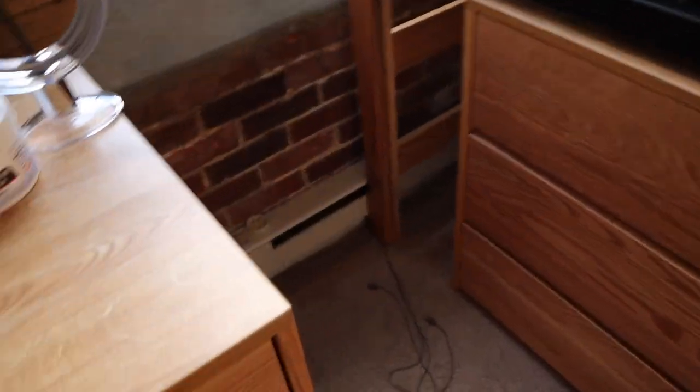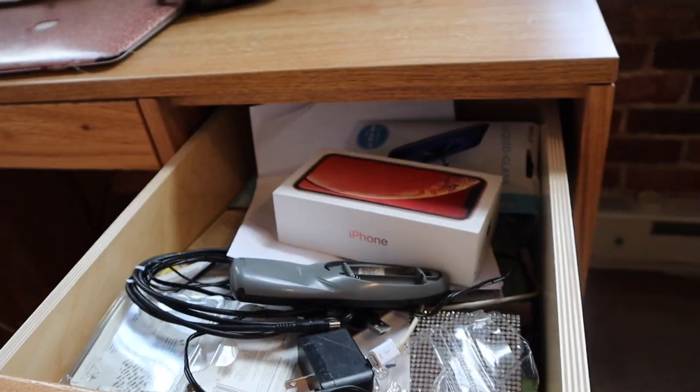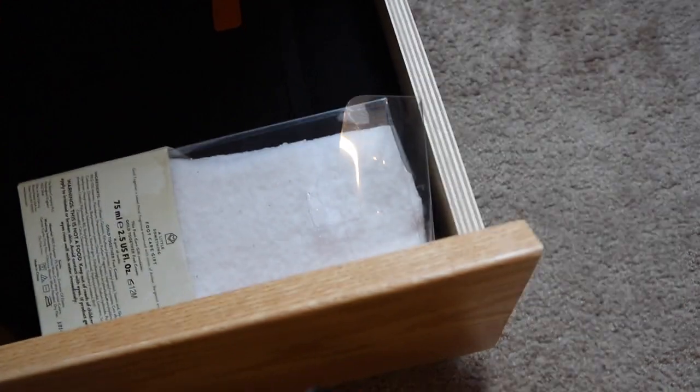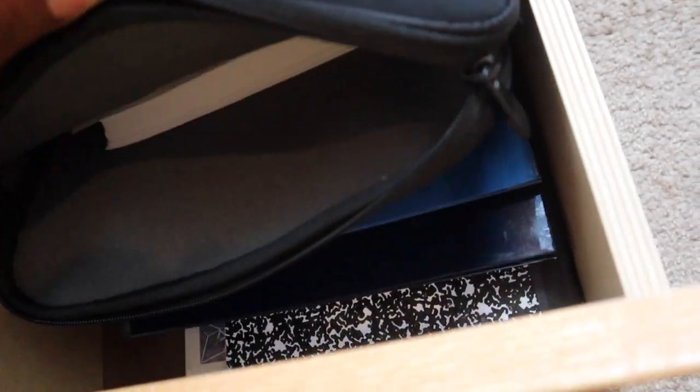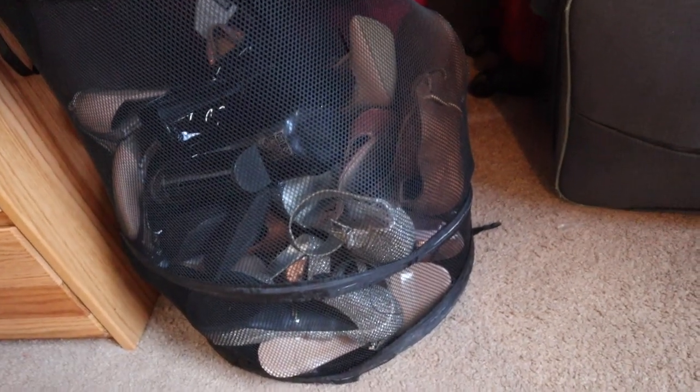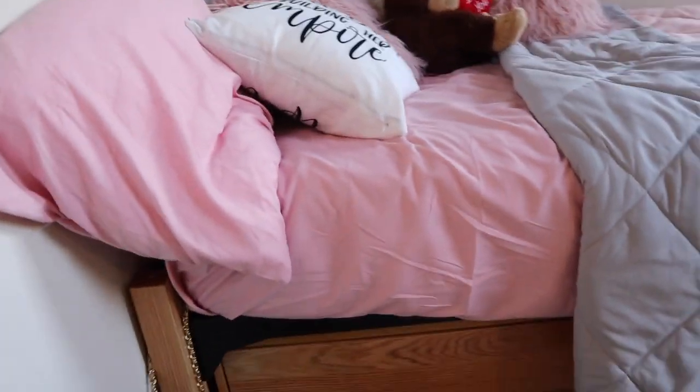On my desk I have miscellaneous stuff — this box is for miscellaneous items, and here is my makeup. I also have paper towels, printing paper, folders, and notebooks. Under my bed is where I keep my clothes, and a lot of my clothes are also in suitcases because I don't know where else to put them. My high heels are under there too, and my everyday shoes are in the other closet I showed you first.